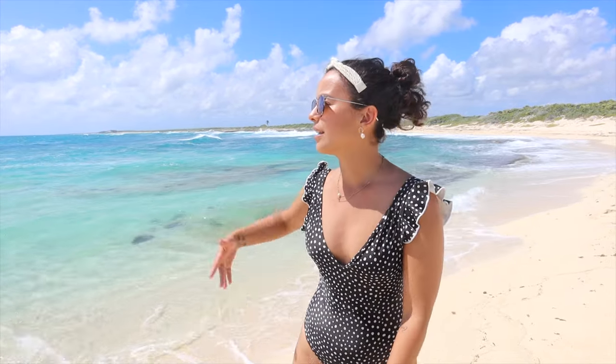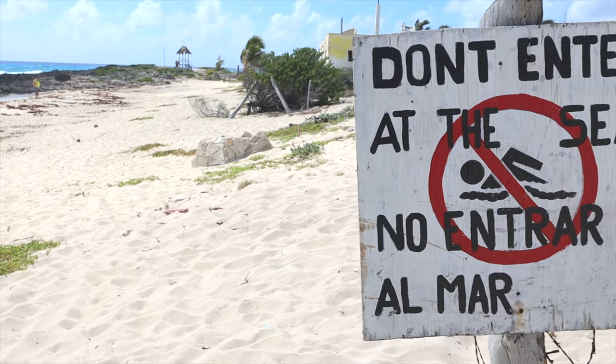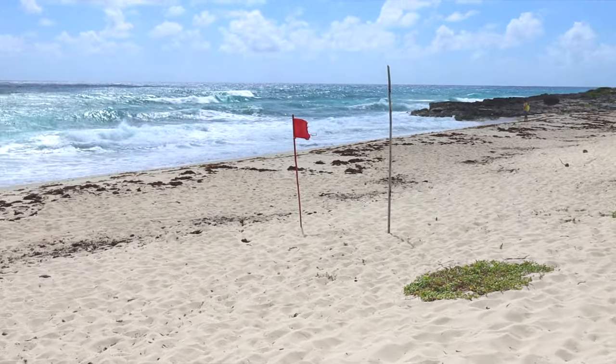Good morning from beautiful Punta Morena Beach. This is the first beach we're going to share with you in this video and it's located on the east side of the island. This side of the island is less developed. It's considered more off the beaten path and it's also super wavy. It's equally beautiful as the west side but there's just less going on. The downside is that at a lot of the beaches you cannot swim, but as you can see it's absolutely stunning. Now we're going to show you more of Punta Morena Beach.